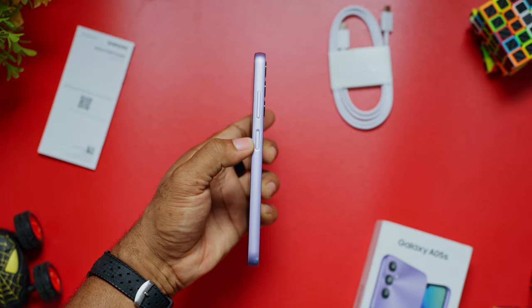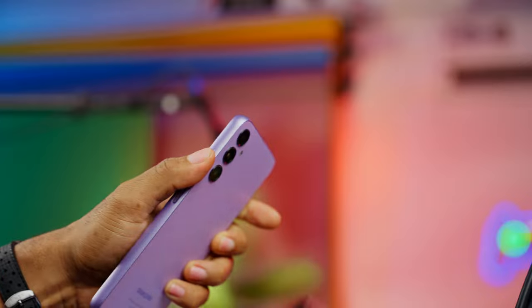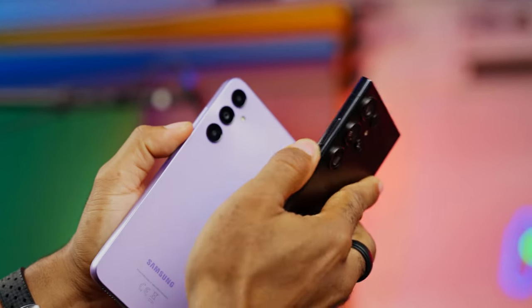For security, you get a fingerprint scanner mounted at the side, doubling as the power button, and you also get a face unlock feature. One thing I love about the buttons is how tactile they feel — the power button alongside the volume rockers found on the right side. They're close to what you get from the S23 Ultra.